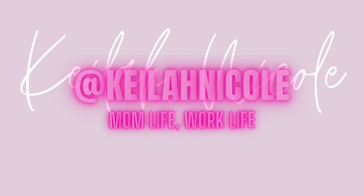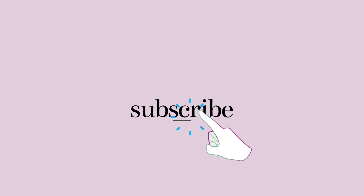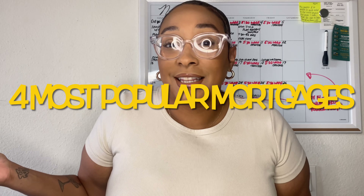What's up, party people? We are back with another real estate education video. Let's jump right into it — we're not wasting any time. Today we're going to address the elephant in the room. I know interest rates are high, pretty much at 7%, and that's where we're going to be. Today I am going to educate you on the four most common mortgage types.